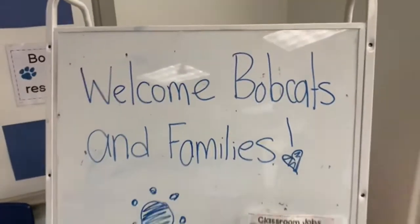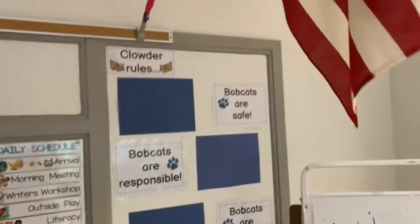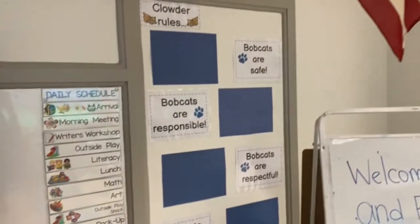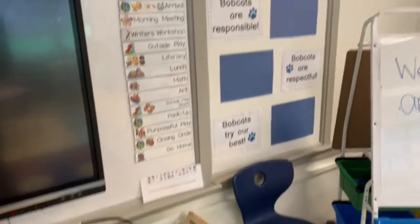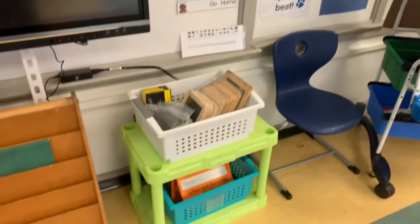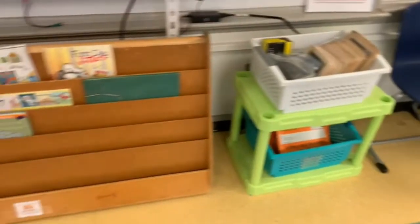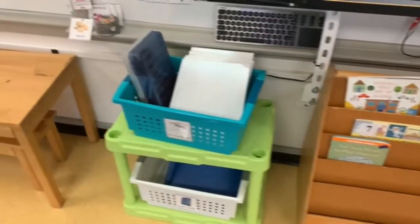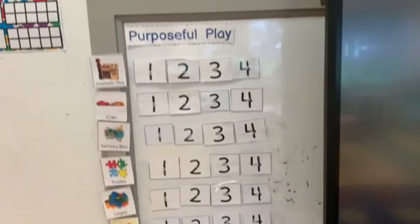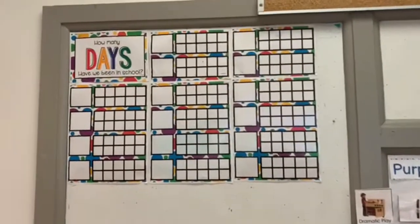Here is our board that we just write messages on daily — they basically say good morning and our names. This is our Clowder rules: we are safe, five cats are responsible and respectful. We have a class schedule that the kids get to see changed daily, handwriting books, books that the teacher reads, and activities down below. We also have purposeful play and how many days we've been in school.